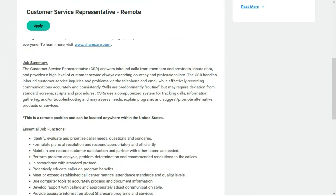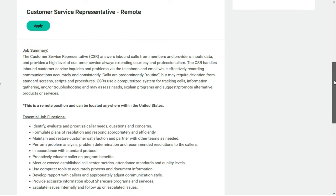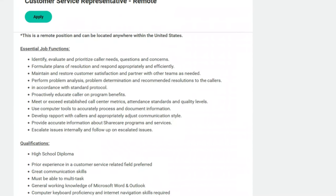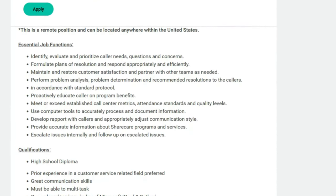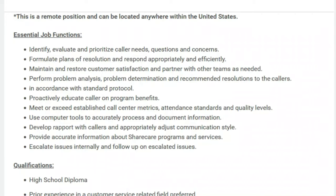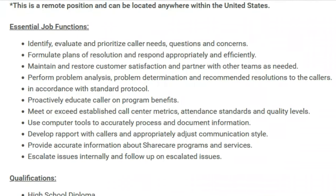In this role, you'll handle inbound customer service inquiries and problems via telephone as well as email, while effectively recording communications accurately and consistently. Many calls are routine in nature but may require deviation from standard scripts and procedures, so you need to be a good critical thinker. You'll use a computer system for tracking calls, information gathering, and troubleshooting, and you may assess needs, explain problems, and suggest alternative products or services. You'll identify, evaluate, and prioritize caller needs, formulate plans of resolution, maintain customer satisfaction, and perform problem analysis while meeting or exceeding established call center metrics and quality levels.